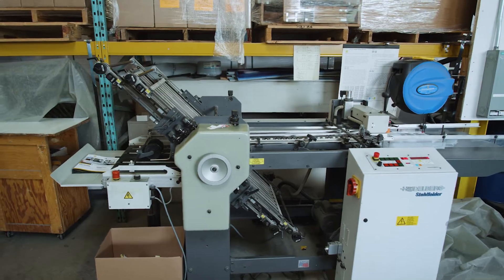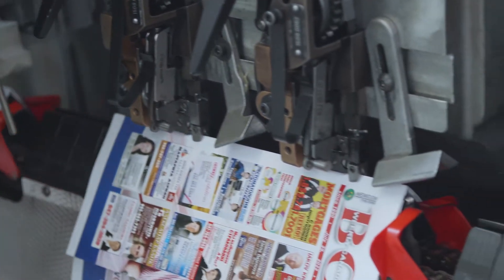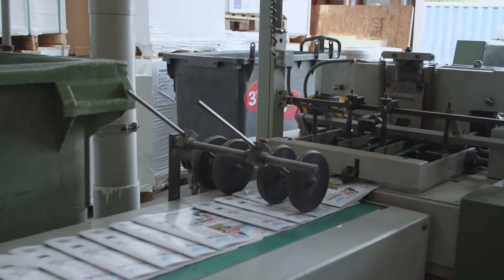We handle your projects from start to finish, including design, file preparation, proofing, print production and finishing from our convenient Mississauga location.